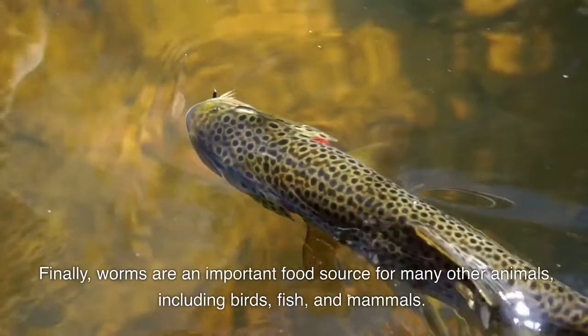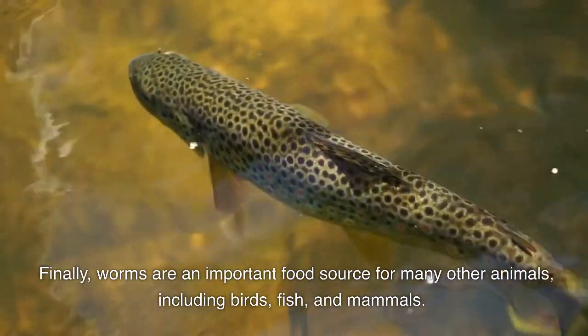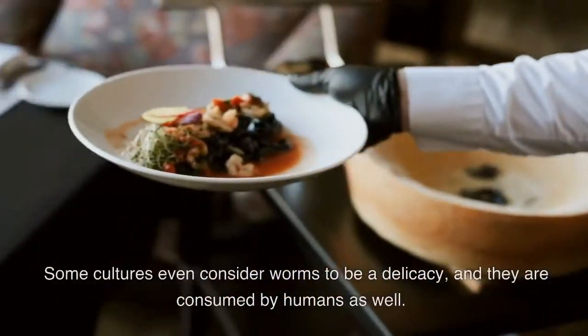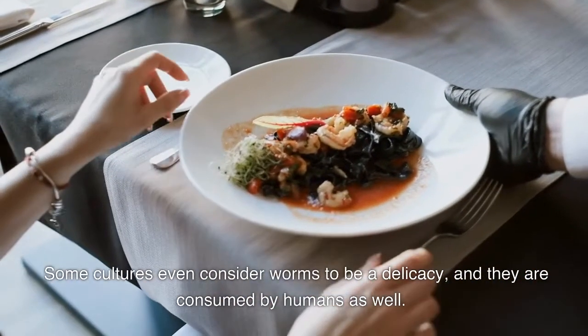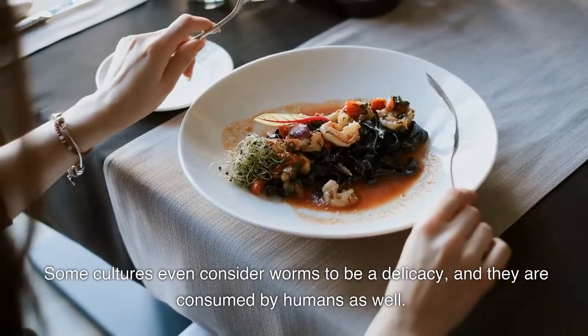Finally, worms are an important food source for many other animals, including birds, fish, and mammals. Some cultures even consider worms to be a delicacy, and they are consumed by humans as well.